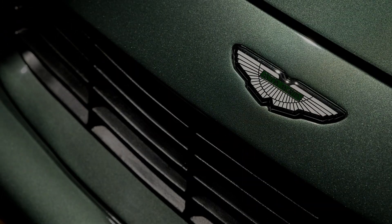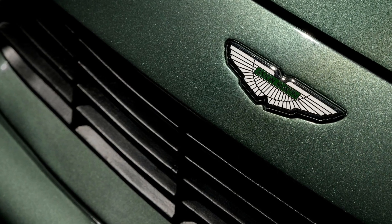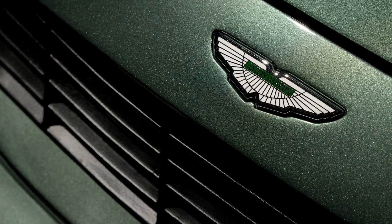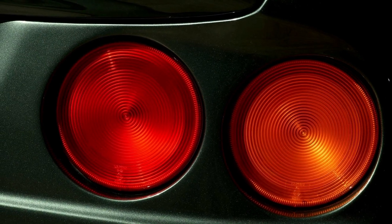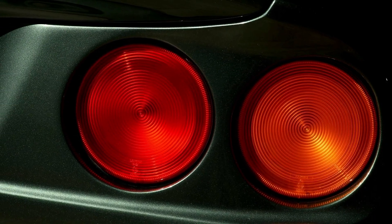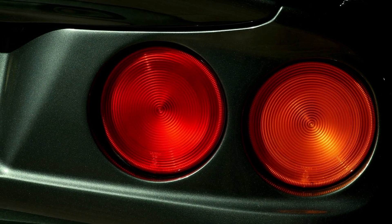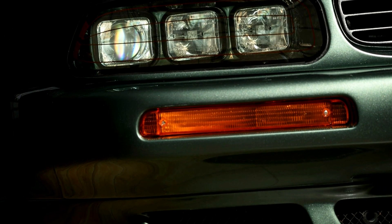Proudly carrying the Vantage name, the V550 epitomized British sports car desirability. Its launch price of £177,000 in 1993, equivalent to approximately £440,000 today, reflected its exclusivity. With only 239 units produced from 1993 to 1999, the V550 remains a rare gem, coveted by collectors worldwide.